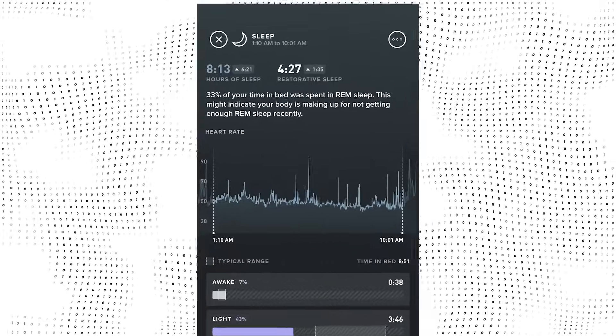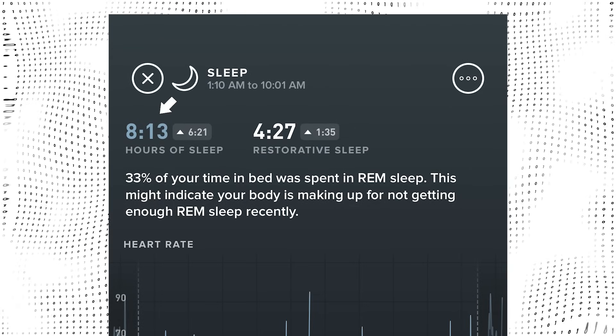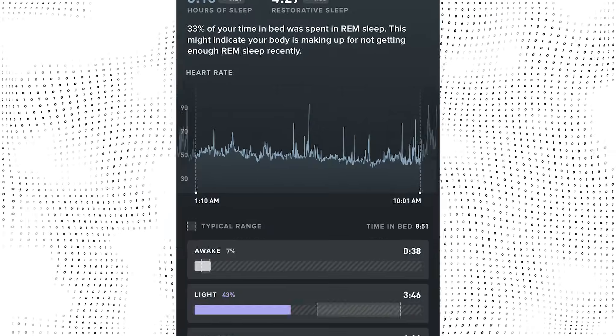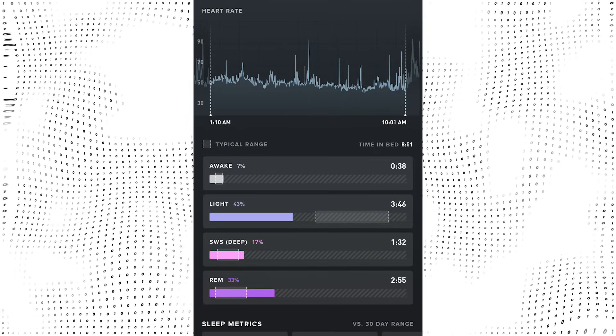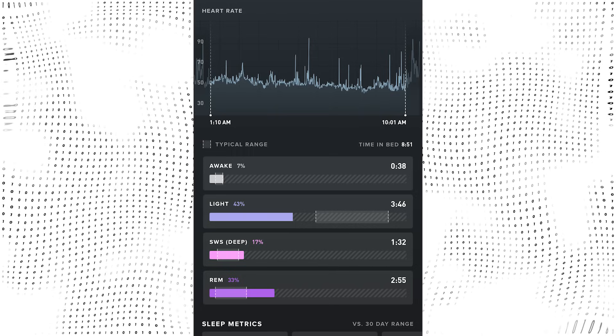The Whoop tracks your sleep, telling you exactly when you fell asleep, when you woke up, how many hours of sleep you got down to the minute, and how many of those hours were spent in restorative or deep sleep. The Apple Watch gives similar data but doesn't give as much detail. Regardless, I've always wondered how sleep tracking on this device and other wearable devices work.